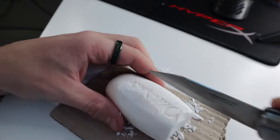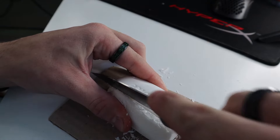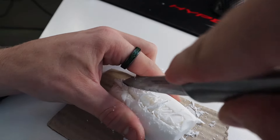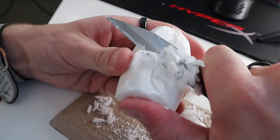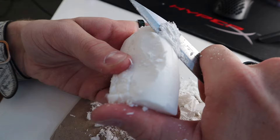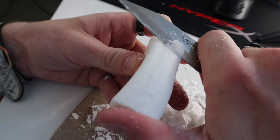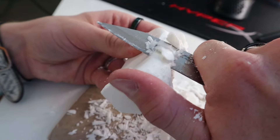Now we're gonna cut little individual pieces into it like the videos. Is this how they do it? I don't think that's how they do it — I'm just ruining the soap. But we're gonna cut into it — so satisfying! That's why people do this. You realize people make a living off just cutting soap for videos? That's insane. It's so satisfying. Look at the mess I just made, oh my god.